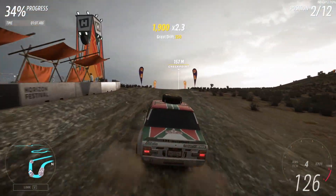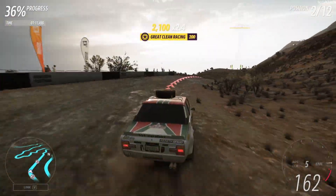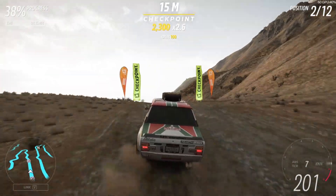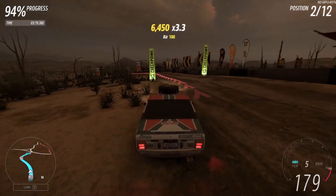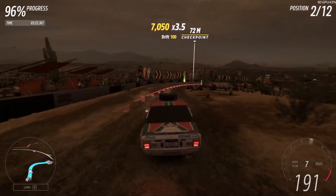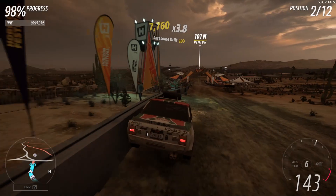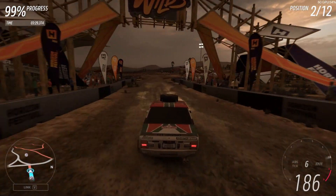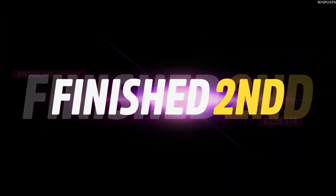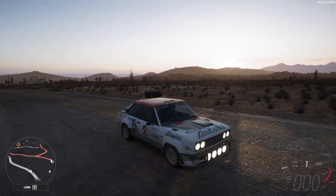It doesn't brake as well as I had hoped. But all in all, the first place had doping. Other than that, the car drives good.